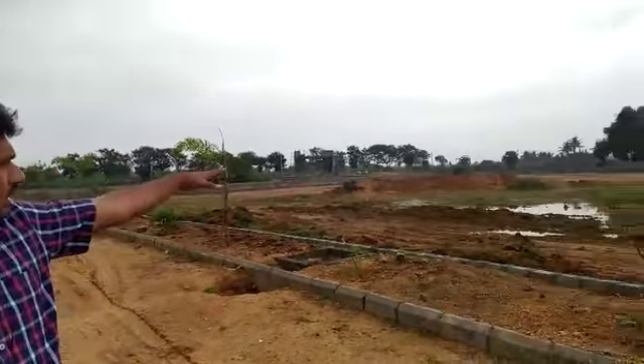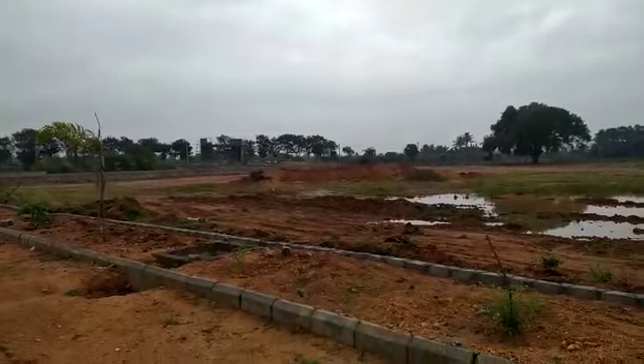We are located in an area of 2.5 acres. This is the road location — it is a 100-feet road.